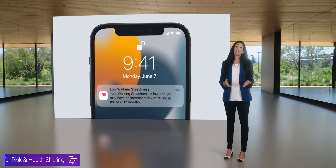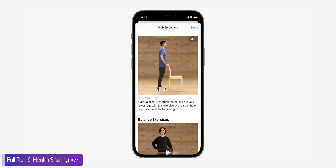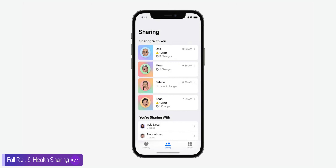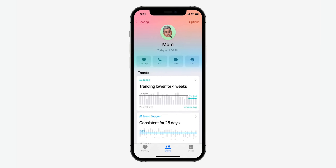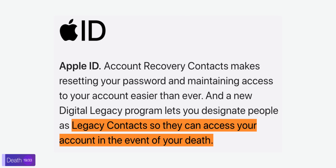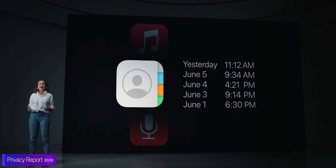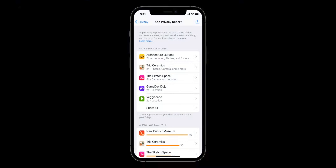We also get fall risk detection in the health app, and it will tell you what exercises you can do to minimize the chance of you falling. And in the health app, you also have health sharing now, so you can select family members and share some or even all of your health data with them. You can now also select family members to share your data with in case you die. And in the settings, it will now show you exactly how many minutes each app has used your microphone, your camera, and so on, and you can quickly disable access from there.